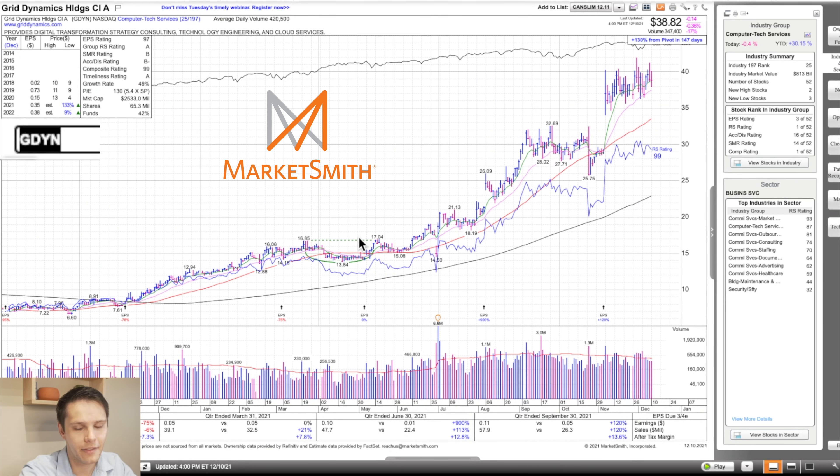Next we have GDYN. This has been on my watch list for many weeks now and it's still just trading sideways, which is nice. It's in Computer Tech Services, the 25th strongest group out of 197 — that's an A group rating. Within the group of 52 stocks, it's number one on relative strength and number one on composite — 99 relative strength, 99 composite rating, doesn't get any better than that. Accumulation distribution could use a little more work, B-minus rating right now.